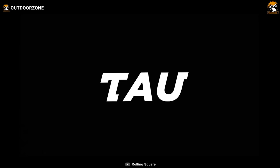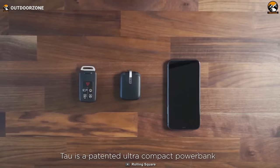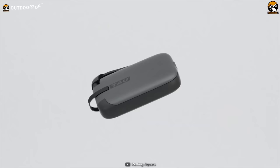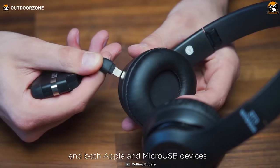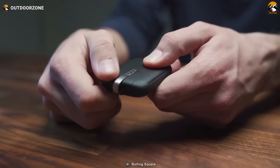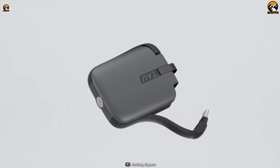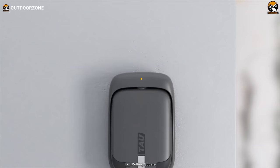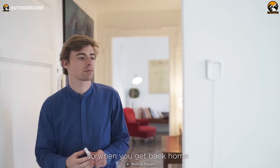Ever imagine having a reliable source of extra energy conveniently stored in your keychain? With the Rolling Square TAU, now you can. Unlike traditional bulky power banks, the TAU is designed to be compact, smart, and incredibly convenient. One of the standout features is its ingenious combination of a micro-USB and a lightning port, allowing you to charge both Android and Apple devices without the need for multiple cables or adapters. Additionally, the TAU is equipped with a Type-C port, enabling quick charging. Its smart proprietary charging dock keeps the TAU charged automatically.